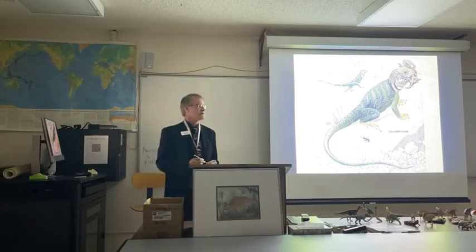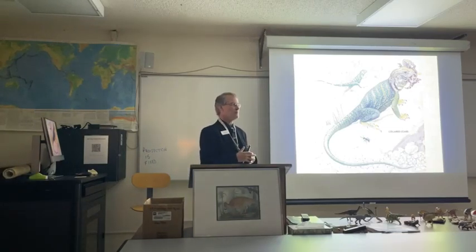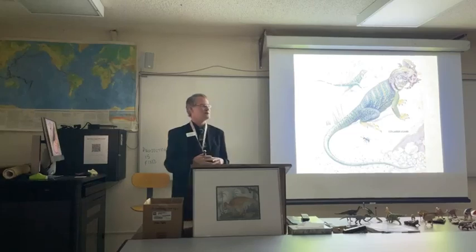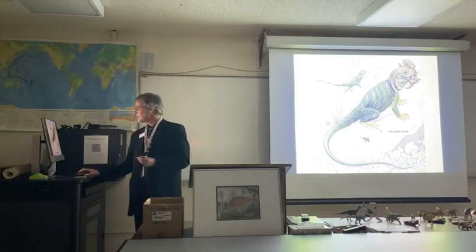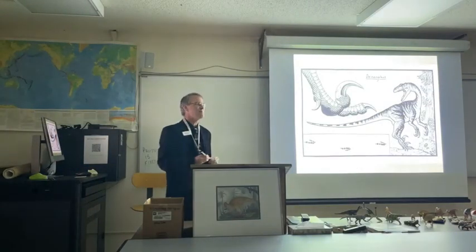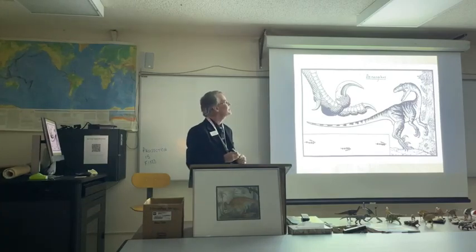Another thing to come out of the dinosaur renaissance was the realization that the behavior of dinosaurs was probably more complex than had been assumed back in 1947. They weren't just overgrown lizards. Deinonychus is thought to have been an ambush predator, something like a modern tiger. So, like a tiger, it could very well have had a pattern of stripes to help camouflage it and keep it hidden from its prey until it was time to pounce.